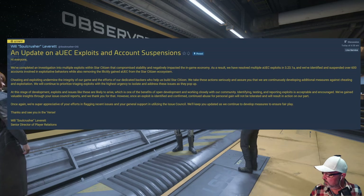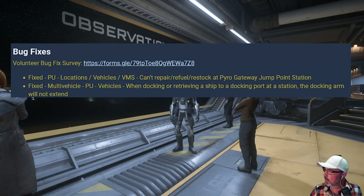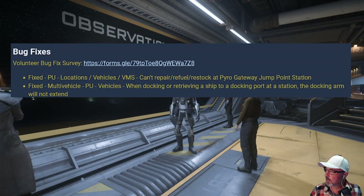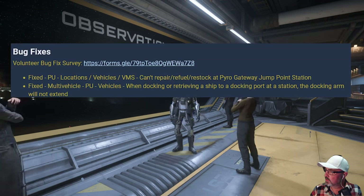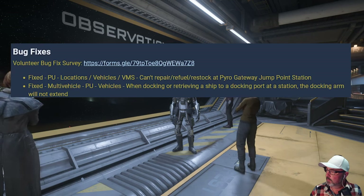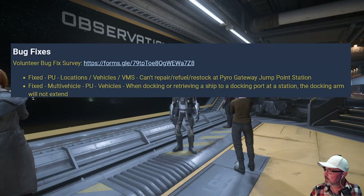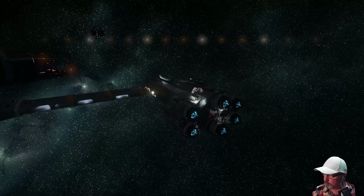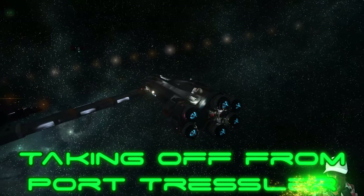The other thing to look at is the notes on docking. They've released this in the bug fixes as well. You can see here: fixed PU locations — vehicles can't repair or restock at Pyro Gateway jump point station. And the second one, which is the one we're focusing on: fixed multi-vehicle PU — when docking or retrieving a ship to a docking port at a docking station, the docking arm will not extend, taking off from Port Tressler.